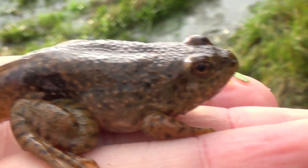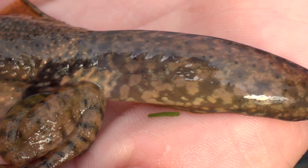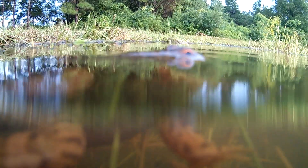As we know, as babies, frogs start off as tadpoles. They live in the water, and as we know, tadpoles have a tail — kind of a paddle tail for swimming along. As they become a frog, they grow their back legs first, then their front legs, and then they begin to slowly lose their tail and get a bigger mouth.